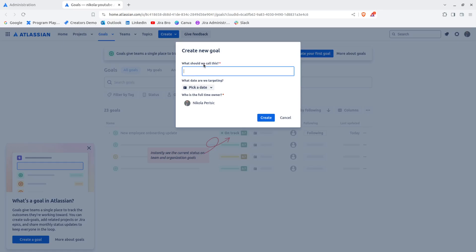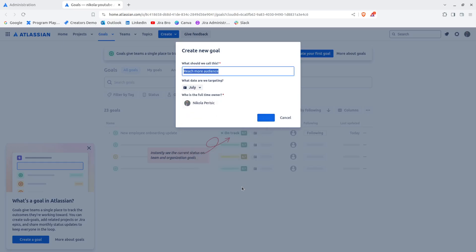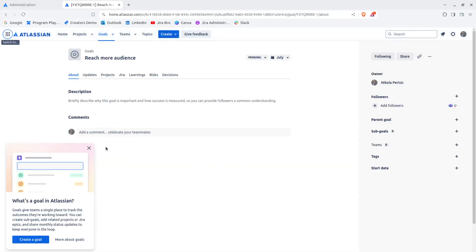When creating a goal, we can pick a date which acts as the milestone. Let's name this goal 'Reach More Audience.' For the target date, let's say July. I'll click Create.